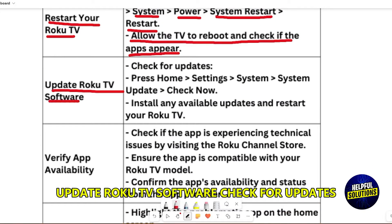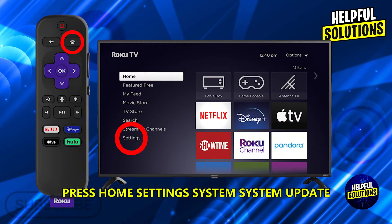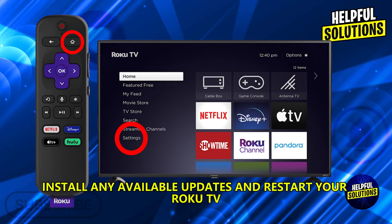Update your Roku TV software. Check for updates by pressing Home > Settings > System > System Update > Check Now. Install any available updates and restart your Roku TV.